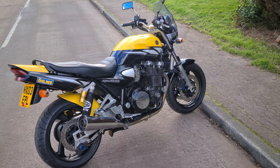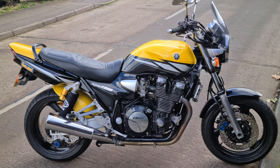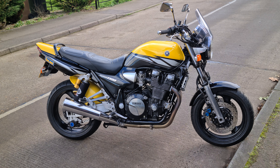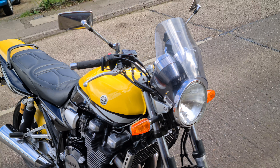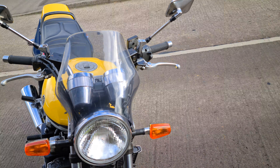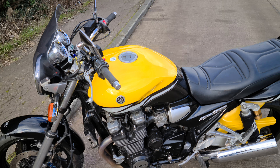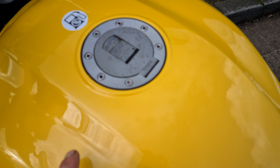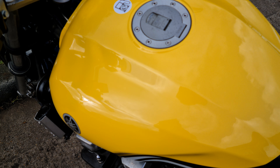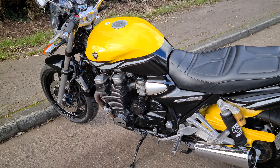So, 15,000 mile XJR 1300 in a very, very sought-after colour — the Kenny Roberts yellow — and the decals on the tank. What a cracker. 15,000 miles, beautiful example. The paintwork is gorgeous; the sun unfortunately isn't out, but the yellow is almost pearlescent, sparkly yellow. We'll walk around the bike and then I'll go over it in a bit more detail.